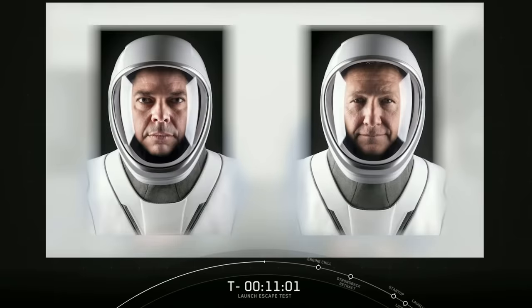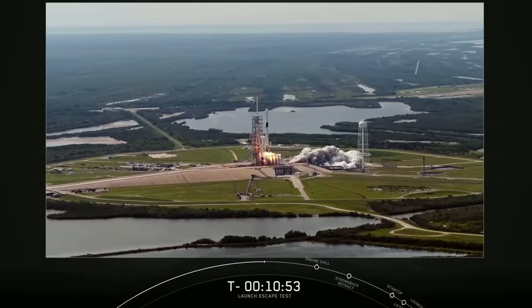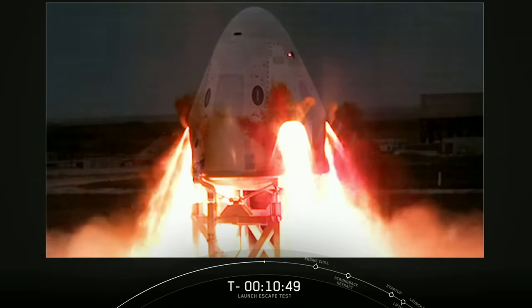Once it's behind us, we'll be the prime Falcon 9 Crew Dragon crew. What we want to see from this test is just an end-to-end success — another successful launch of the Falcon 9 and then to see the Super Dracos work. Getting the NASA team and the SpaceX team on the same page and walking through all the decisions you have to make for this flight is a big milestone, because it's the last launch associated with us before we ride that rocket.